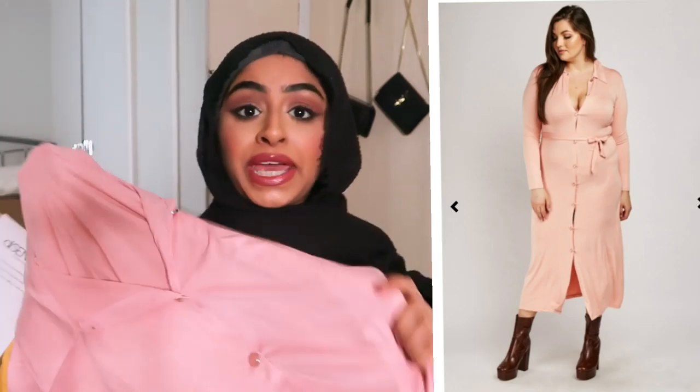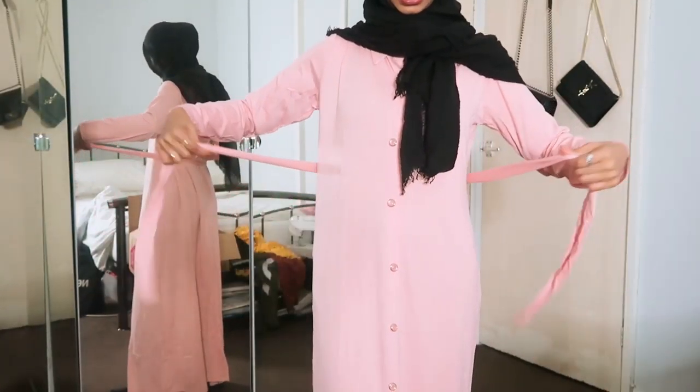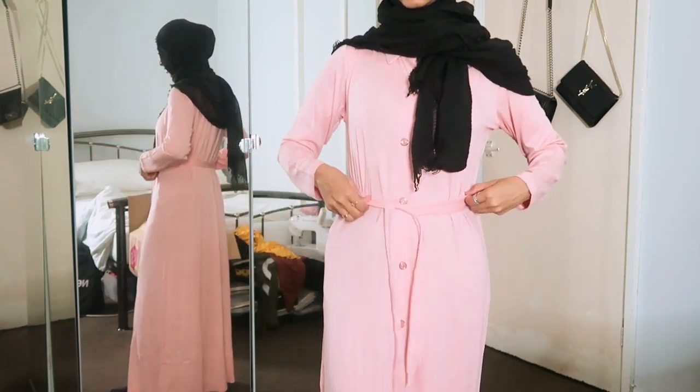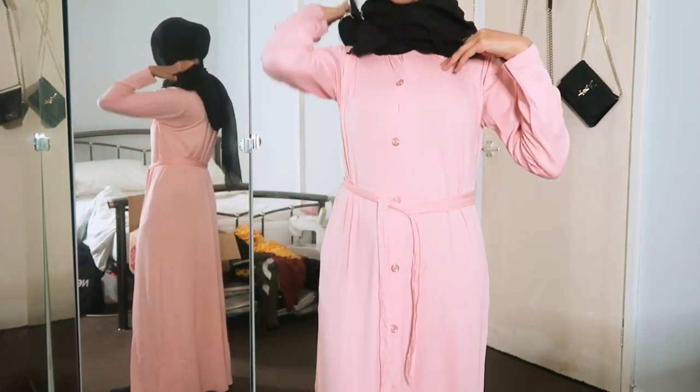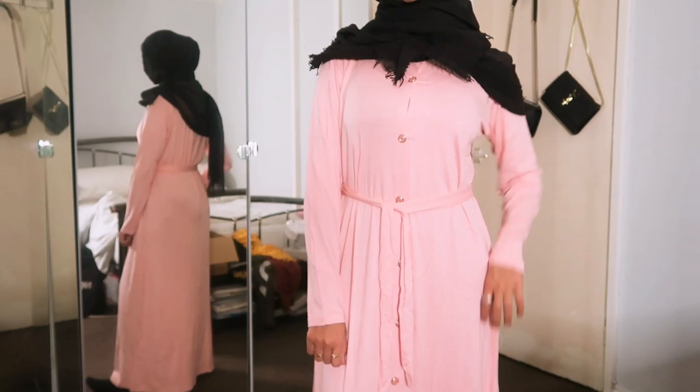I also got the same dress in pink and I'm going to try the pink one on just to show you. I love both of these dresses — they're gorgeous. This is the pink one. I'm just going to tie it at the waist. It is so, so cute. So, this dress is a jersey dress, so it stretches — it's quite stretchy. The material is medium thickness; it's not super thick but it's not thin where it's see-through, so it's a really solid material. It feels like I would have paid £20 to buy this off of Modenisa or any other Islamic abaya shop that sells these for like £20, £30.